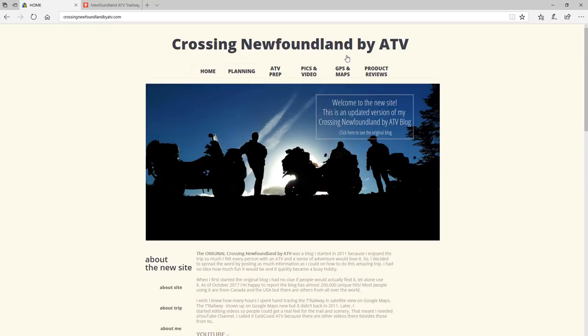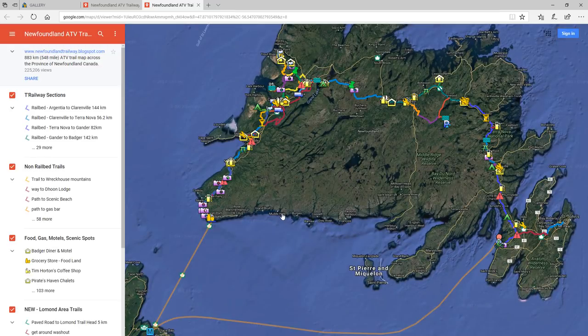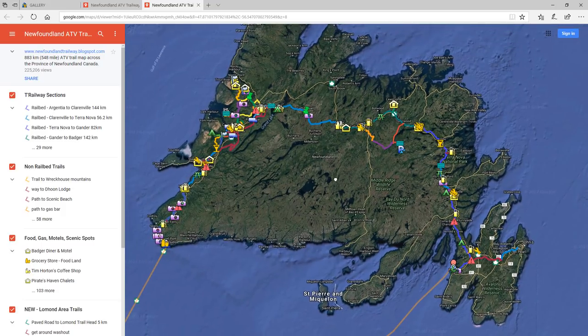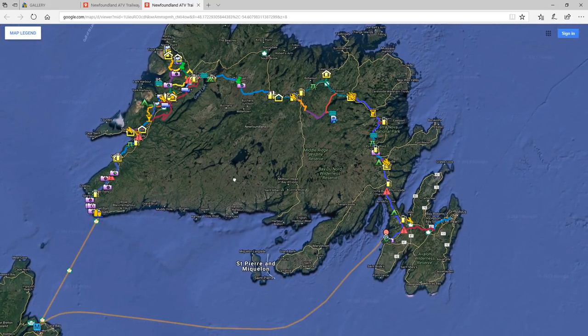I'm going to show you here on my website. I'm going to click on the GPS and map section, then click over here on the map picture and it'll bring it up in another window. It'll do the same for you if you go to my website. Here's the entire island. I'm just going to collapse the legend so you can see the whole map.